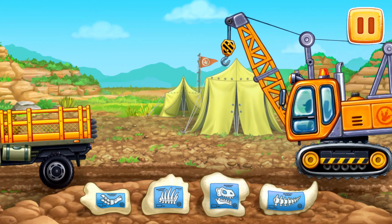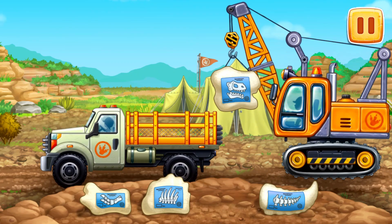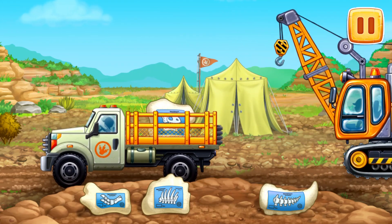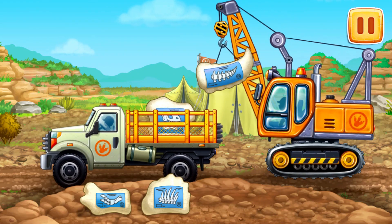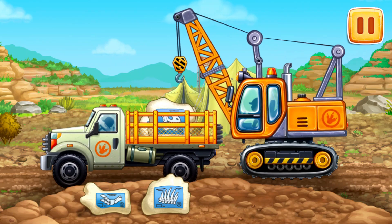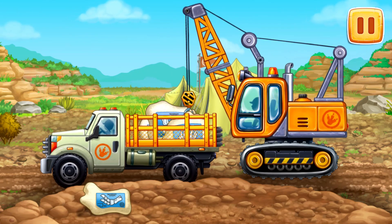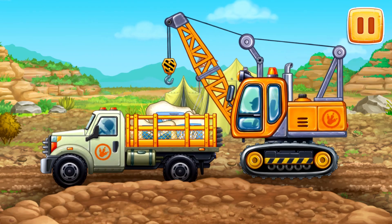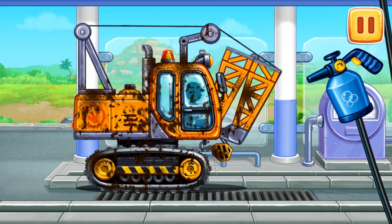Let's load up the packed bones of a Tyrannosaurus and take them for the examination. Let's wash the crane.